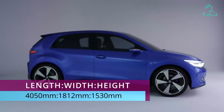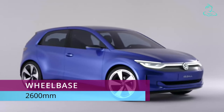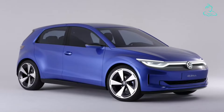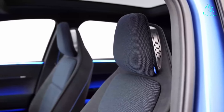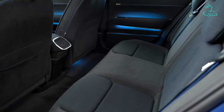The ID.2 is actually shorter than the current Volkswagen Polo, but it has 50mm more wheelbase. And we already know that the Polo is a very spacious car in its segment. So while the ID.2 might not take much room on the road, this small electric car promises to offer a very spacious cabin for five passengers, plus it has a flat floor.